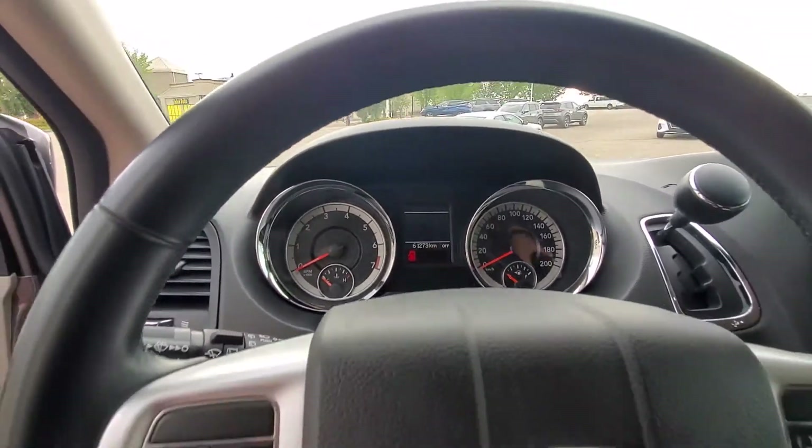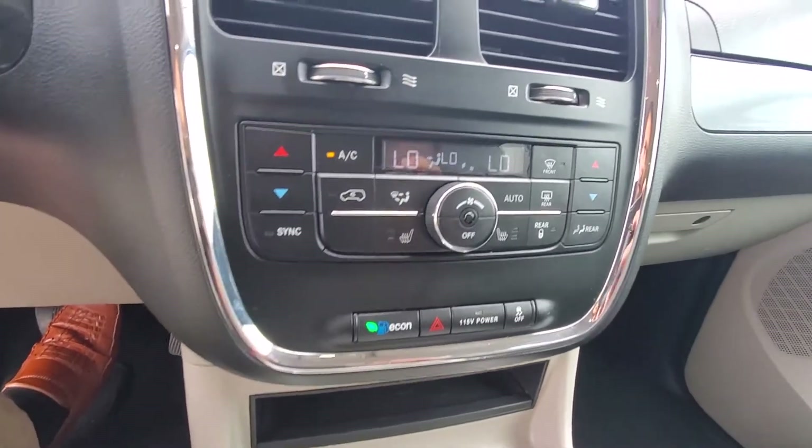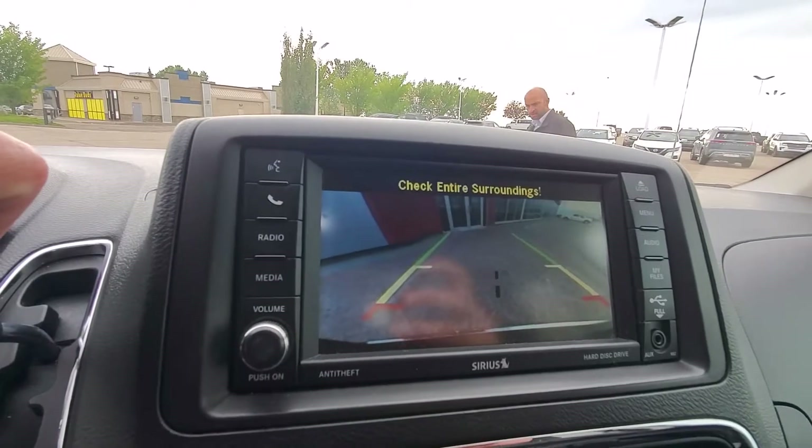61,000 kilometers. The front seats are heated. Touchscreen with a backup camera.